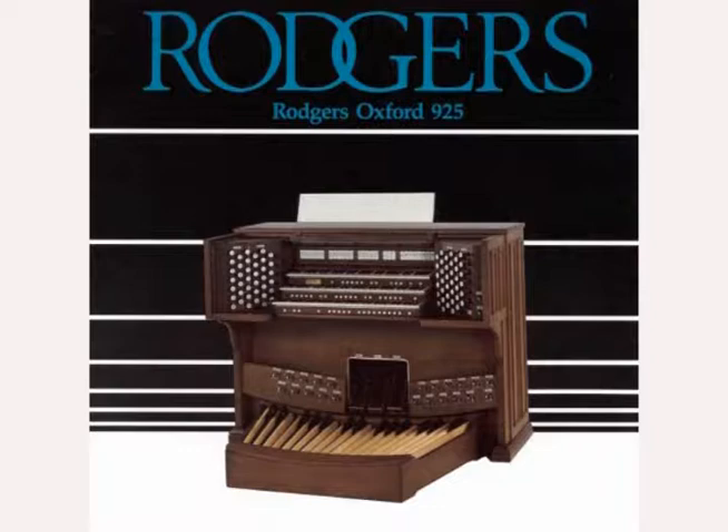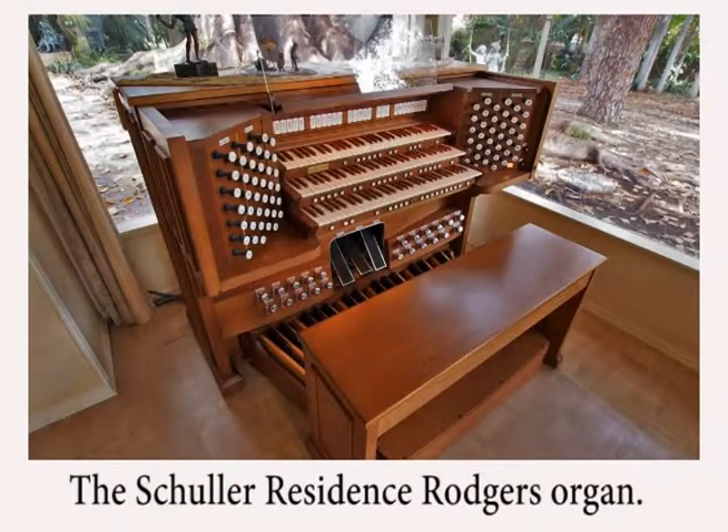Last April, Church Keyboard was asked to remove a Rogers 9-25 organ from a residence in Orange, California. It was in the home of Arvella and Robert Shuler. It also played five ranks of pipes.